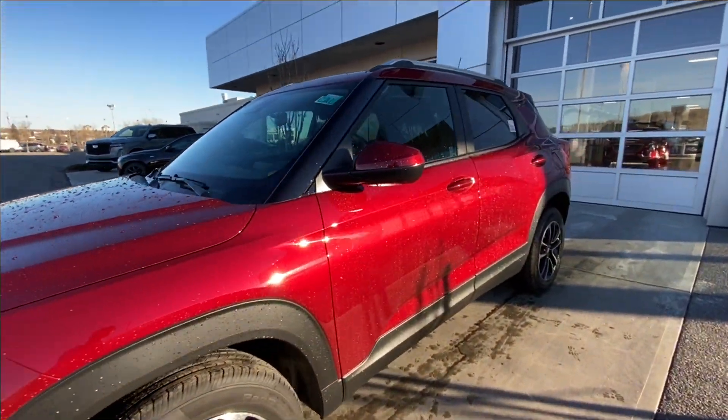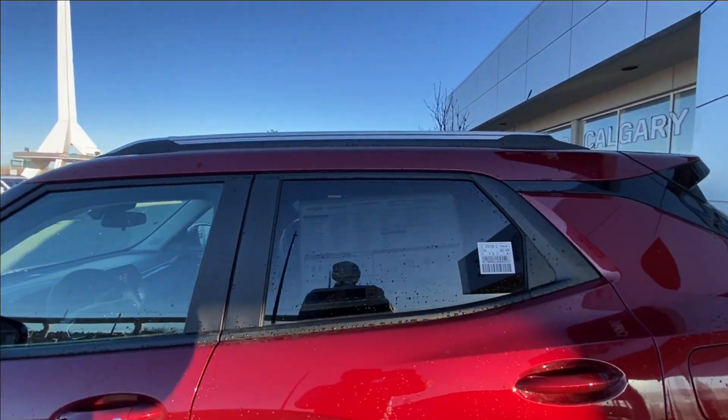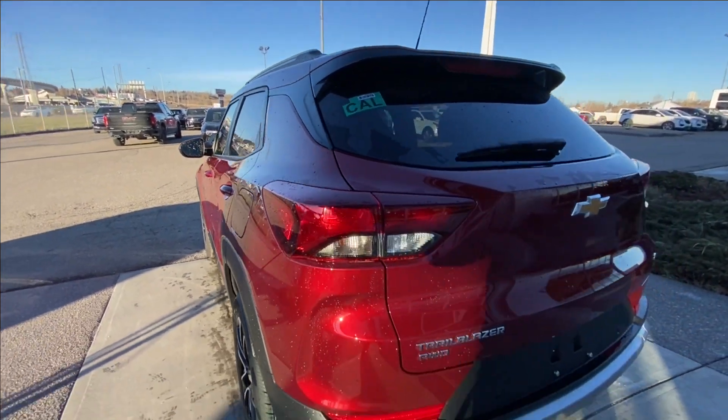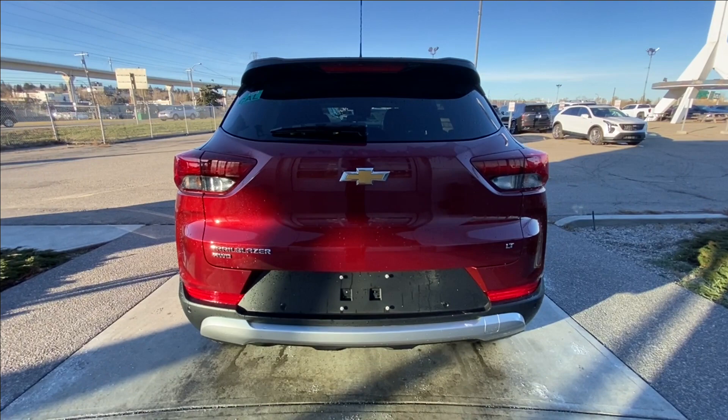Back down the side of the vehicle, this SUV is remote start equipped and has keyless entry, rear tinted privacy windows with black trim all around, and roof rails are installed. At the back of the vehicle we have the Trailblazer, all-wheel drive, bowtie and LT badging, all found on the hatch.